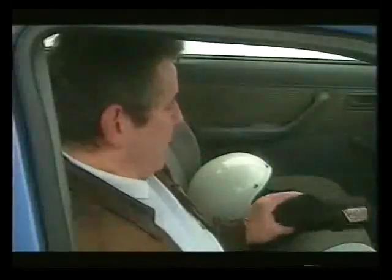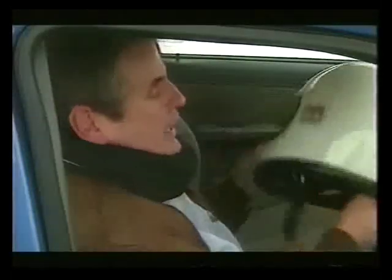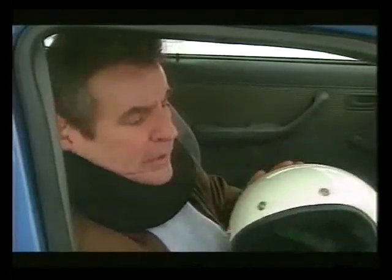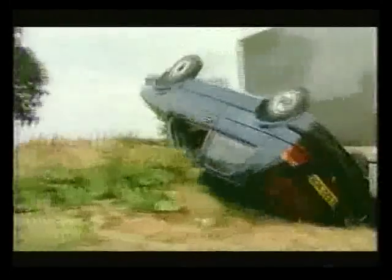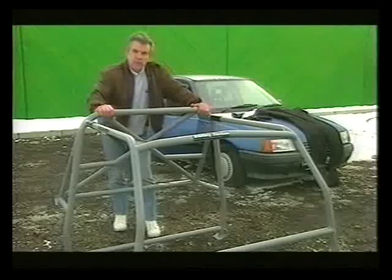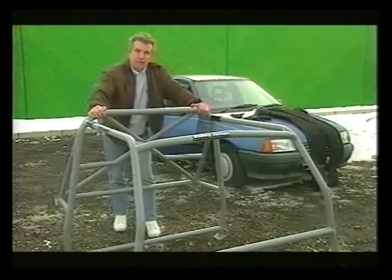The most vulnerable part of the body in any situation like this is the head. We protect it with a neck brace, which stops the head flopping about, and with a helmet to protect the skull. But even the best helmet in the world is not good enough if the roof should collapse — and we know it's going to, because we're going to roll the car. A full safety roll cage like this is fitted inside the car and it will create a safe space around the driver.